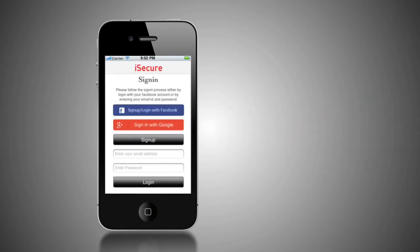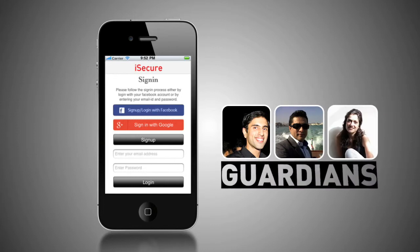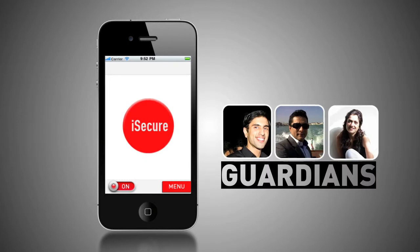Once you register, you will be asked to list your guardians. These are your emergency contacts who will be notified when you activate the app by pressing the red panic button.